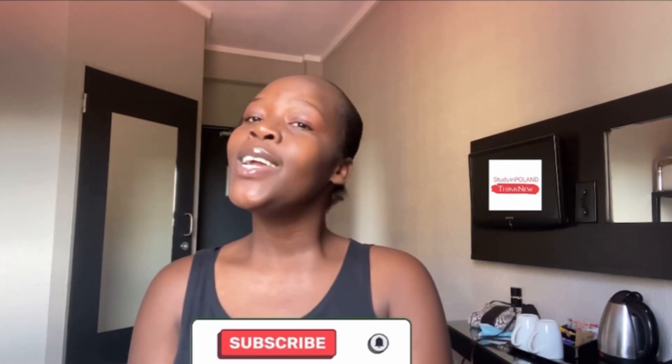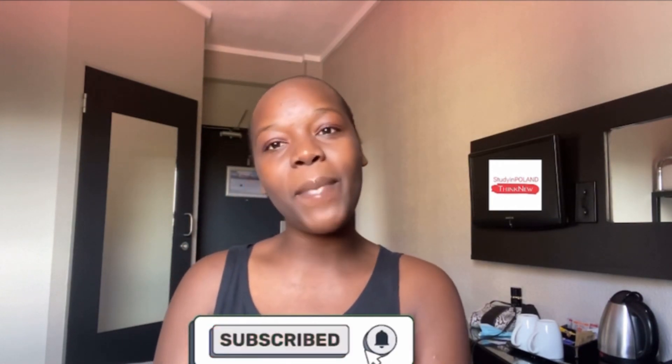Hi guys, welcome to my channel, or welcome back. If it's your first time here, you're absolutely welcome. My name is Neo. I hope you like it here and I hope you stay. Do show me your love by hitting the red subscribe button and the little bell next to it, so that you're the first one to find out each and every time I drop a new video. And if you're a returning subscriber, welcome back home.